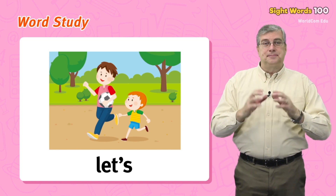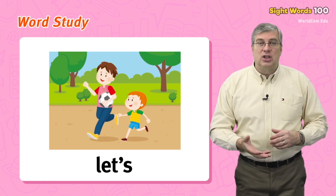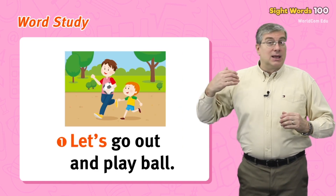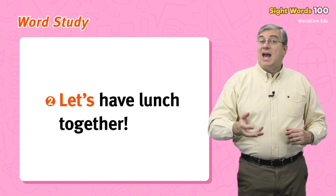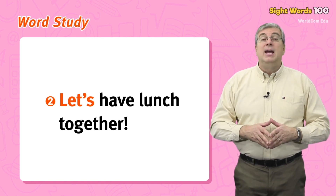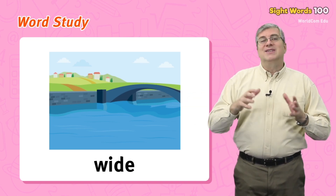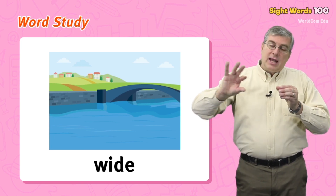Next we have let's. This is actually a combination of two words: let and us. We use it when we want to make a suggestion or say what we want to do as a group. For example: let's go out and play ball, or let's have lunch together. It's a very useful word.